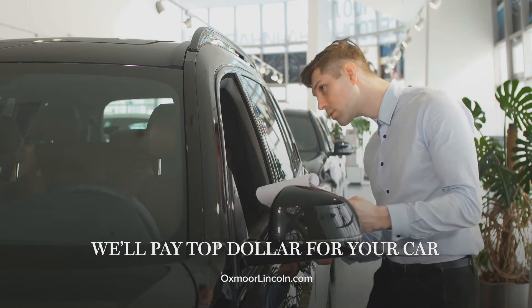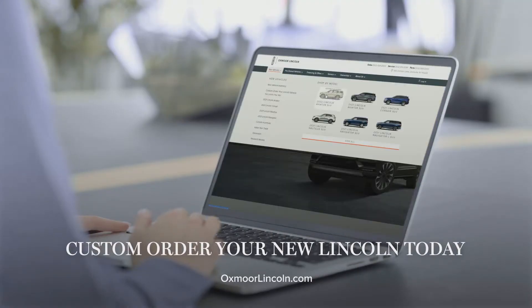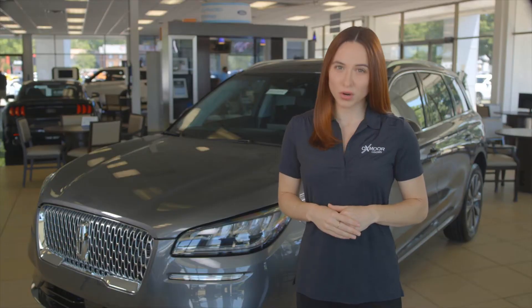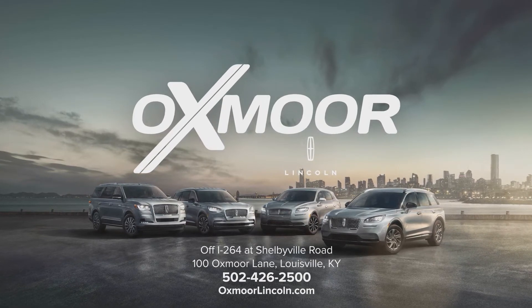You'll get more for your trade-in now than ever before. If you can't find it on the lot, we will help you order it the way you want it. Personalize your oasis at Oxmoor Lincoln on Shelbyville Road and at oxmoorlincoln.com.